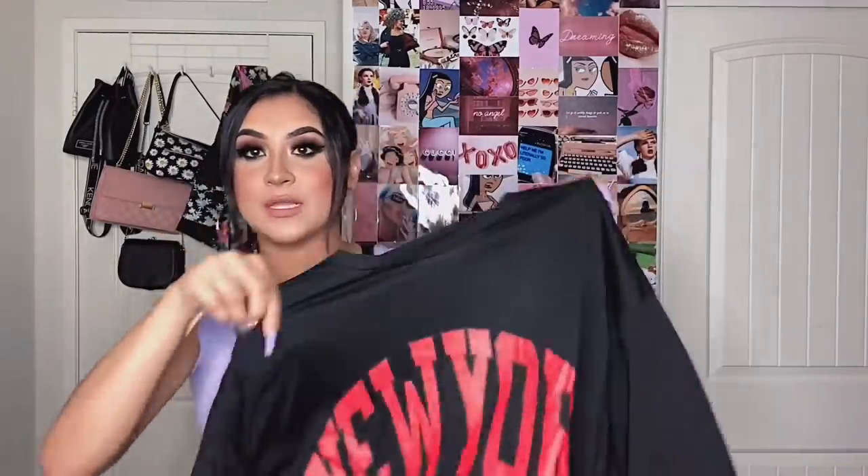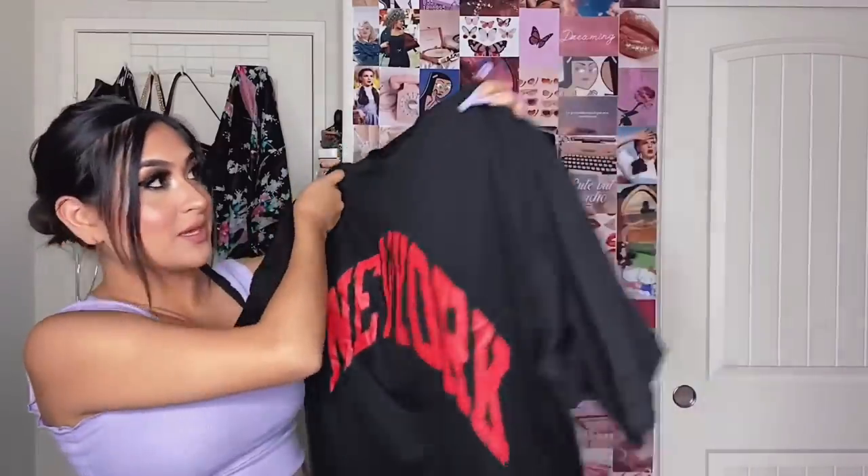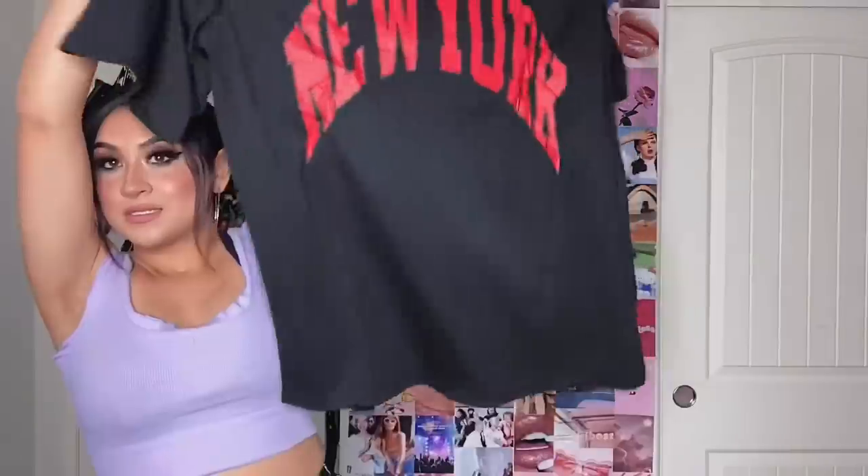I'm just going to pick random items and start because I got a lot of stuff. Here is the first item — it is just an oversized tee in a size small. It just says New York and it's really big. There are some t-shirts that claim to be oversized, so definitely check the reviews before you order.